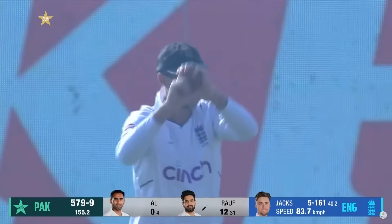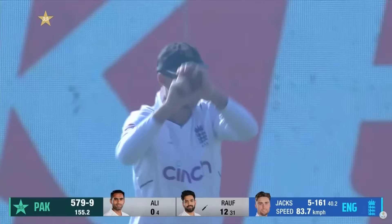It's gone straight to slip this time. The big heave intended to go over long on — in the end it's safely taken, and Will Jacks has six to his name.